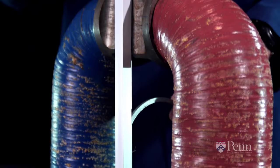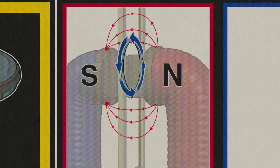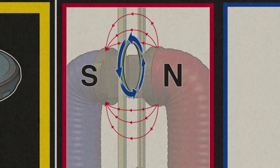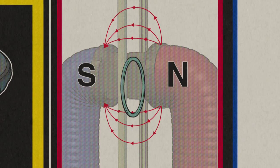The ring becomes an electromagnet. The poles of the induced electromagnet oppose the poles of the horseshoe magnet, and so the magnetic field of the big magnet creates a net upward force on the ring, opposing the force of gravity and slowing the ring's descent.